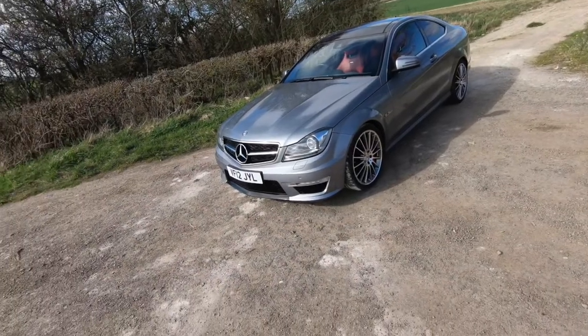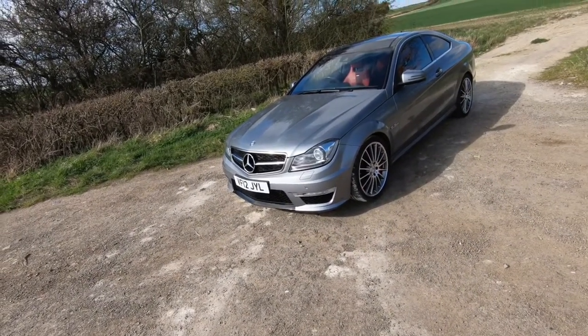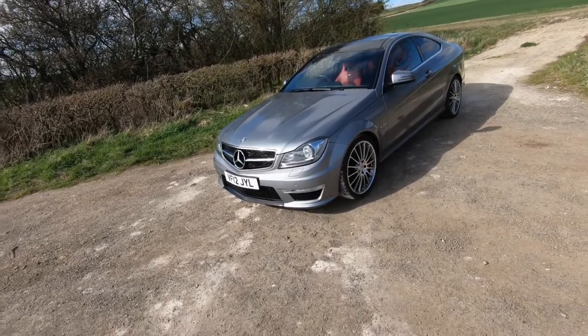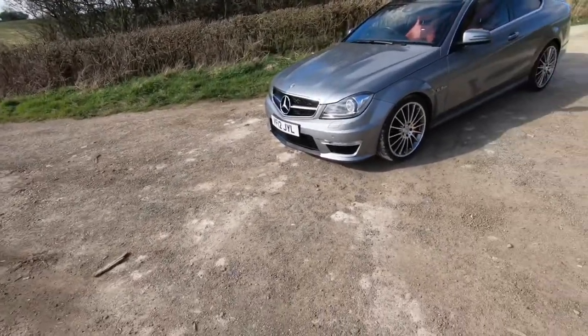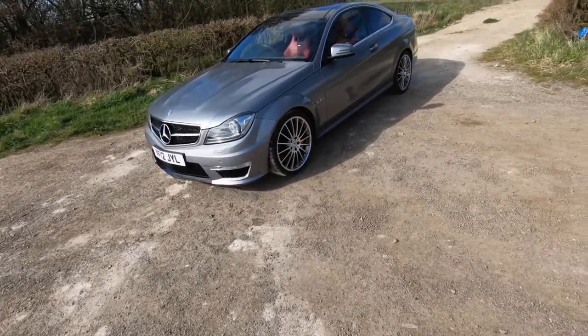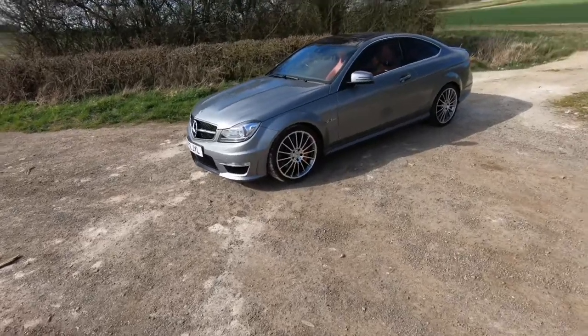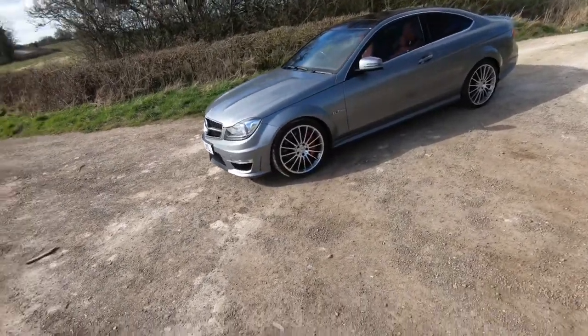Welcome back to the channel. As you can see, I've turned to the dark side and bought myself a 2012 Mercedes C63 Coupe. This isn't going to be a normal reveal - it's more of a reveal slash why I bought it. Ultimately the reason I bought it was right timing and the perfect spec.